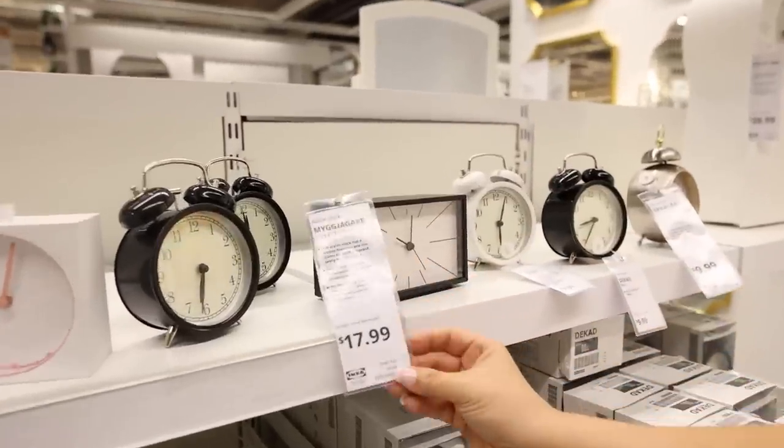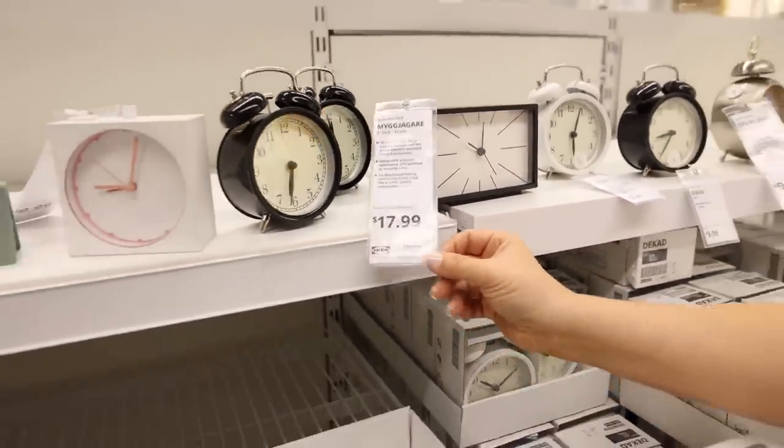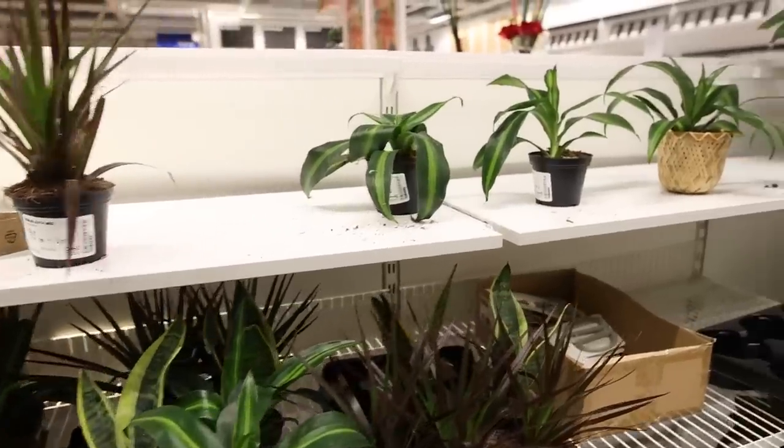This new alarm clock would be great on your bedside table and I think the price is good. They've got plants clear back here — normally they're all the way up front. This is a good sign for us that there's going to be lots of plants.